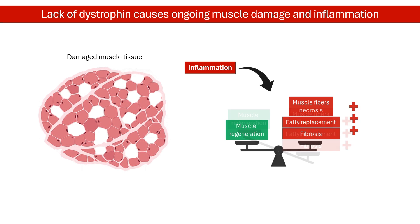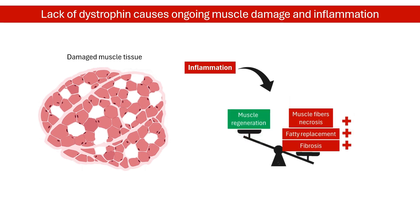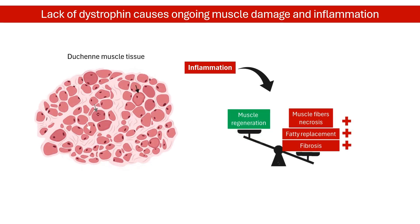Over time, excessive damage and the lack of repair cause muscle fibers to be replaced by scar tissue and fat cells. This weakens the muscles.